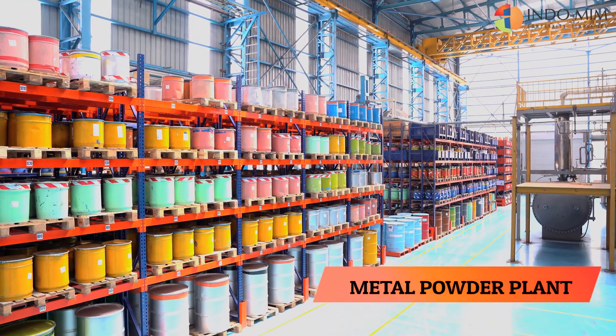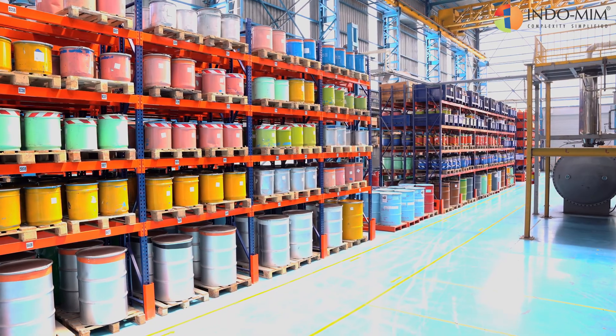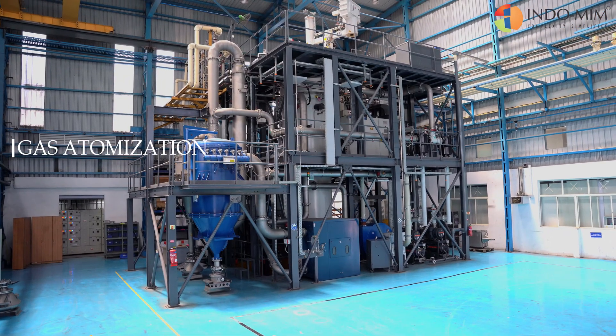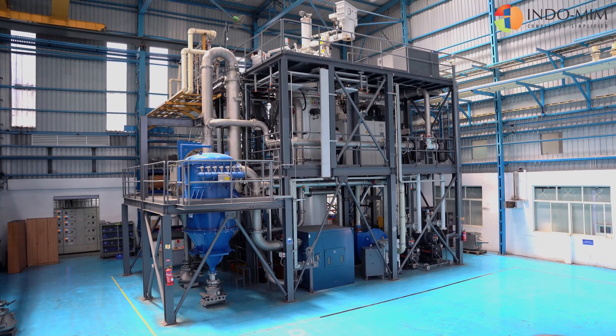Welcome to the world of Indomie, where we create complex products from metal powders. Our state-of-the-art gas atomization facility is the first of its kind in India and the largest in the country.